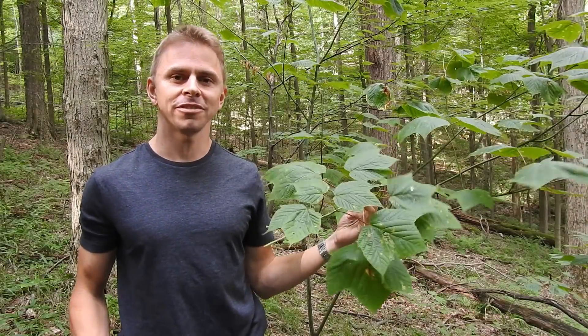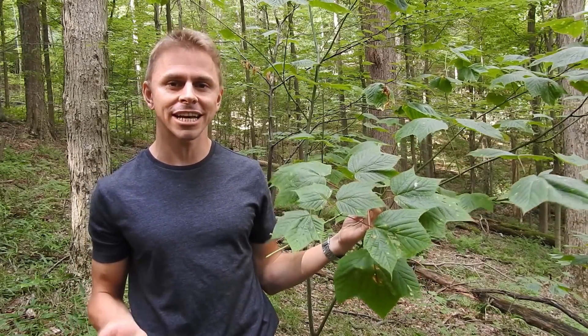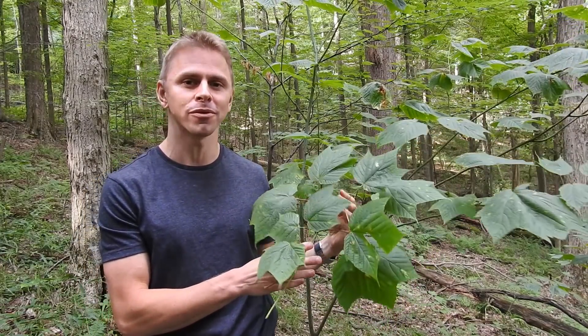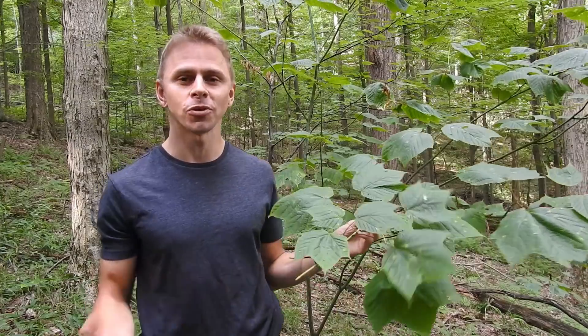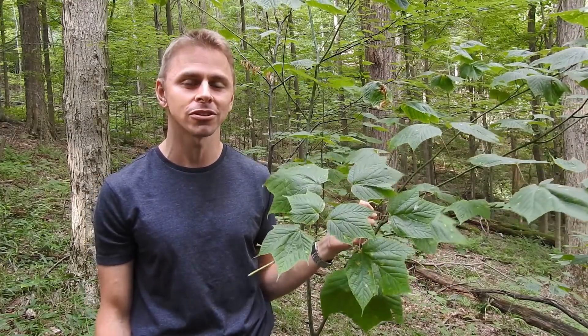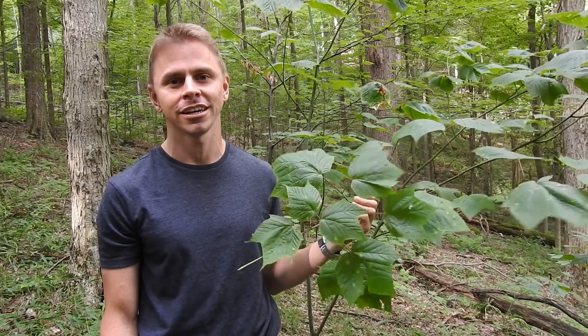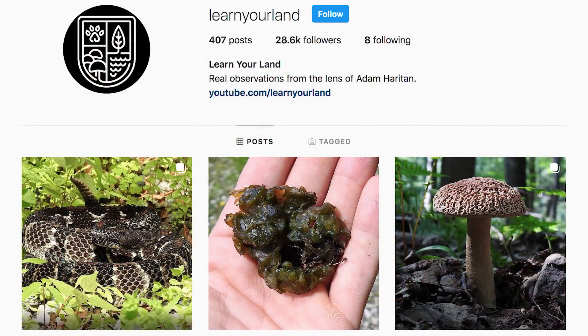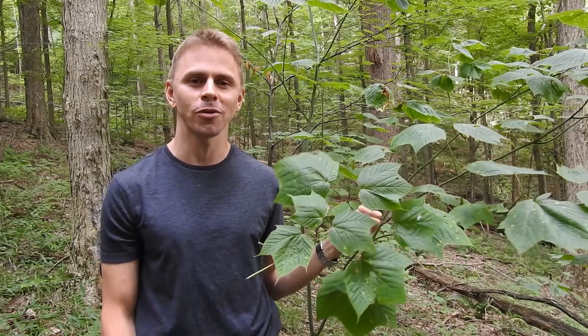Thanks so much for watching. I hope you enjoyed learning about the sex-changing life of striped maple, Acer pennsylvanicum. If you enjoyed the video and you're not subscribed, I encourage you to subscribe to the Learn Your Land YouTube channel. You can also head over to learnyourland.com and sign up for the email newsletter. If you're on social media, feel free to give Learn Your Land a follow on Instagram and Facebook. Thanks again for watching.